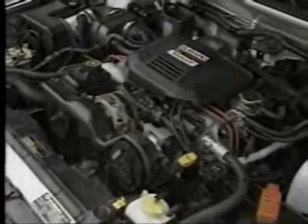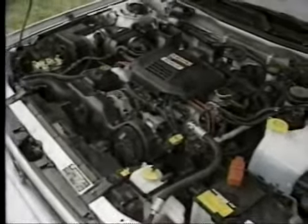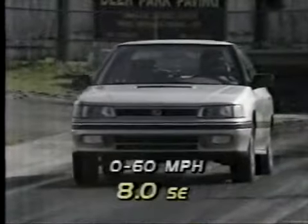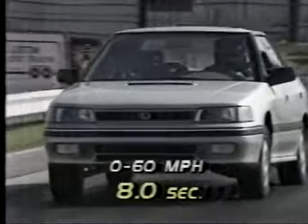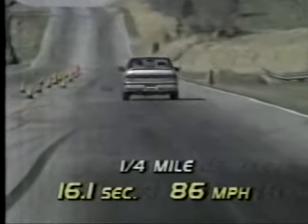The hood scoop feeds air to a 2.2-liter turbocharged flat-four engine. With 16 valves and a single overhead cam, it makes 160 horsepower and 181 pound-feet of torque, launching the Sports Sedan to 60 in 8 seconds flat. The quarter mile takes 16.1 seconds at 86 miles per hour, easily outrunning the standard Legacy.